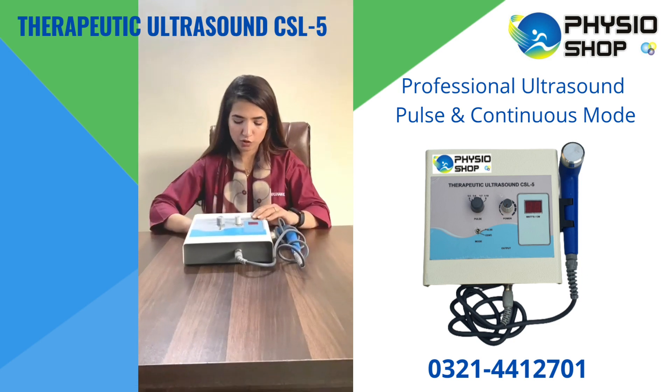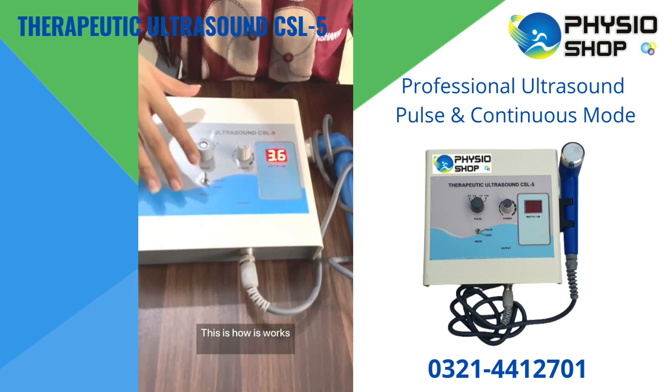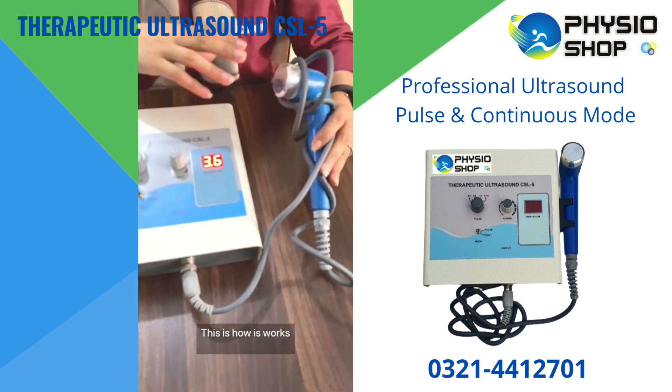This is the device and I am going to switch it on from here. You see, so you can adjust pulse, power and more from here, and this is the probe which we use on the affected area.